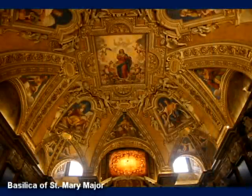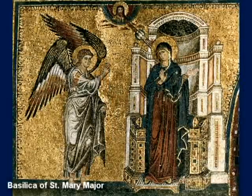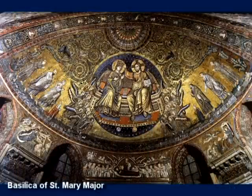The basilica was built shortly after the Council of Ephesus, which confirmed the title of Our Lady, Mother of God, as the belief of the universal church. The basilica is a central witness to the primacy of the Marian principle within the church.